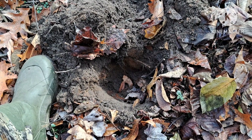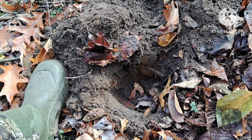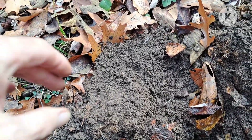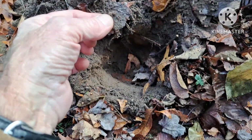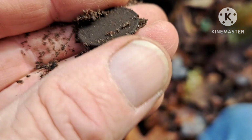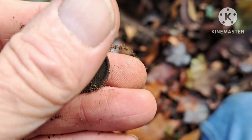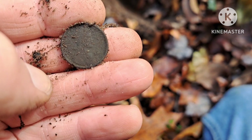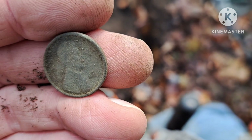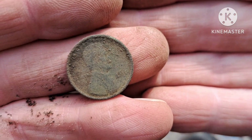I'm in a spot where I found a barber dime — maybe two barber dimes — in the past. I just got a real faint whisper of a high tone right in the same area, and we got a coin. I see Lincoln on it, so it's going to be an old wheatie. Let me get a date off it. Hit it with a brush once — it's a 1918. Alright, another old coin.